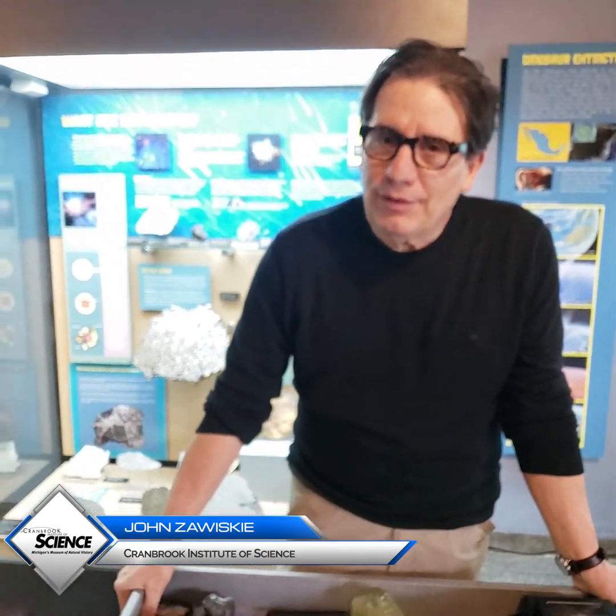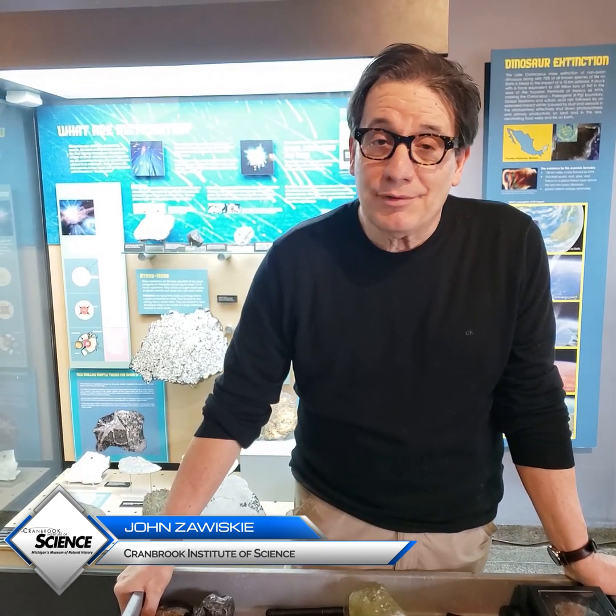You can see this material on a visit to the Cranbrook Institute of Science.